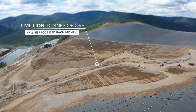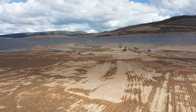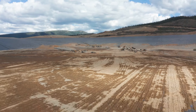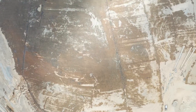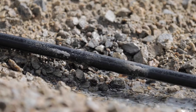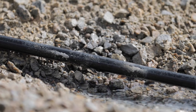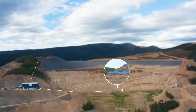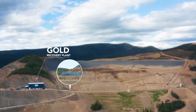One million tons of ore will be processed each month. A network of drip emitter tubing is installed on each layer. The tubing delivers a weak cyanide solution which percolates down through the ore, dissolving the gold. During the freezing months, the tubes are buried one meter below surface. The gold-laden or pregnant solution is then pumped from the heap leach facility to the gold recovery plant.